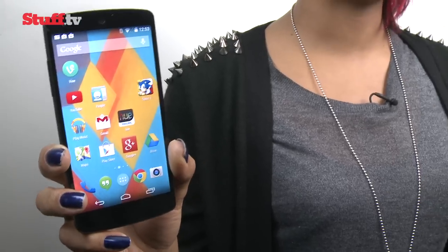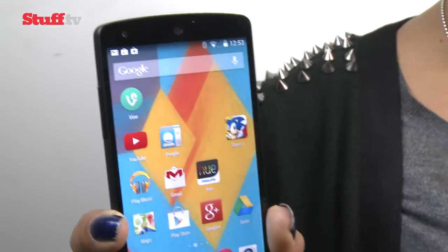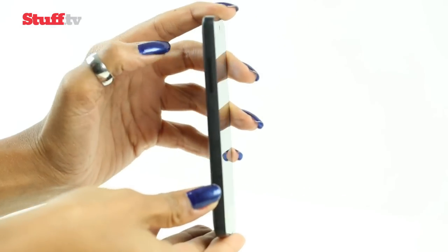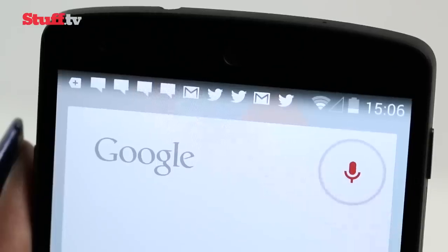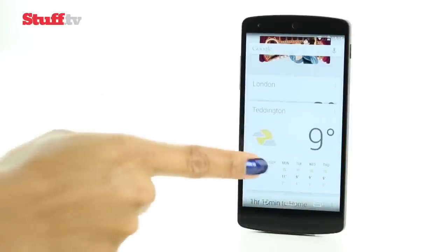Google's Nexus is back with a bold new operating system and impressive specs to match. It's essentially doing what every other manufacturer is doing but for less than 300 pounds. You're looking at a sturdy handset built by LG with a Snapdragon 800 engine, 8 megapixel camera and 4G, coupled with the smartest mobile operating system we've ever seen, complete with Nexus 5-only tricks that will change the way you use your smartphone.